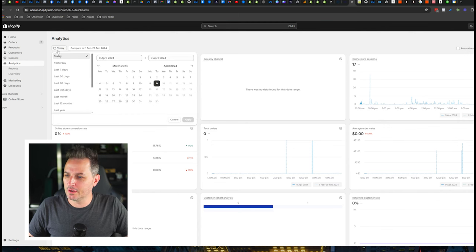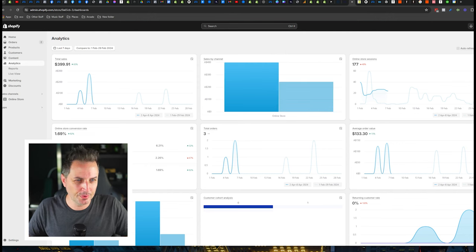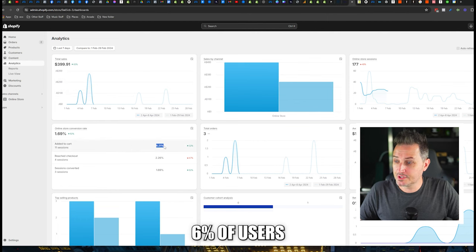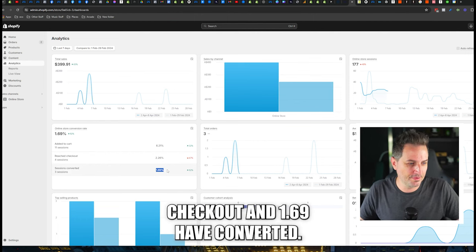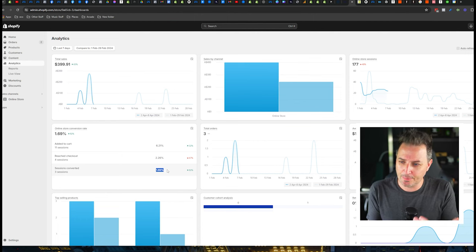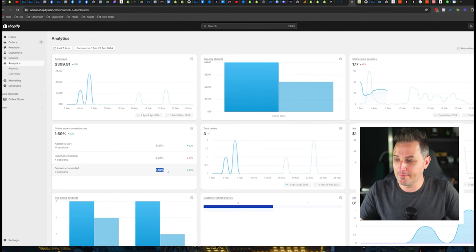Looking at Shopify analytics over the last seven days — a bit of a glimpse of real-time data — we've got $400 worth of sales. 6% of users have added to cart, 2.2% have reached checkout, and 1.69% have converted. Those add-to-cart values are bloody amazing — good job there. The reach-checkout rate, it'd be lovely to get that up between 3 and 4%. But your sessions converted at 1.69 — that needs a lot of improvement. We'll see if we can figure out how to improve that today.